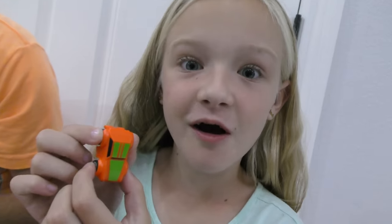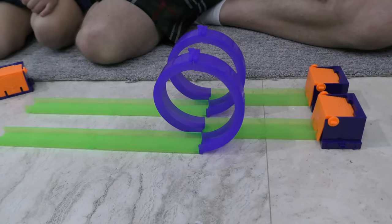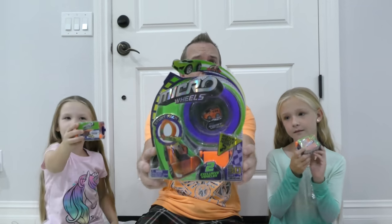Guys, I got an orange and green Halloween car for my birthday! Are you girls ready? Welcome back to our channel where I open toys with these two girls — but we're not opening girls toys, we are opening boys toys with the girls.